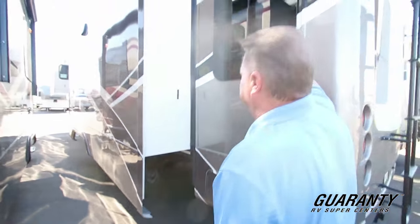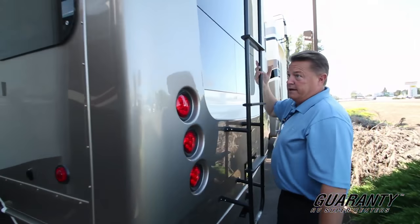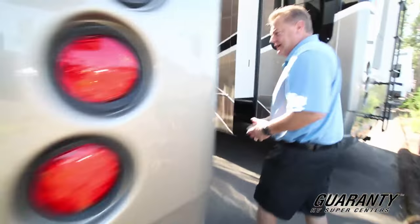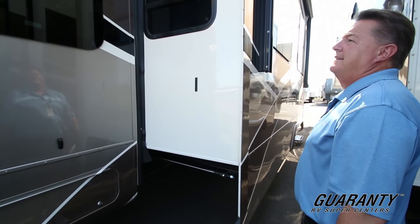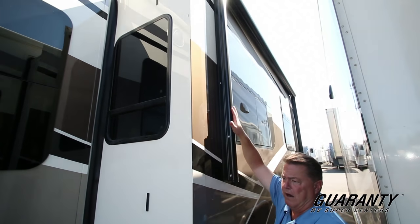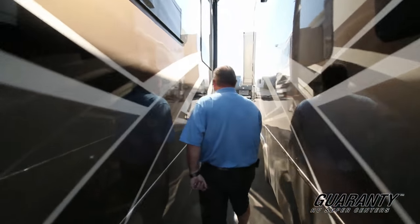Frameless windows, the full walkable roof, the ladder, and the hitch. Everything is LED lights on the outside. This has the dual patio power awnings — one off the slide as well as the patio awning up front.